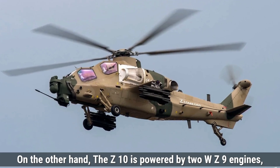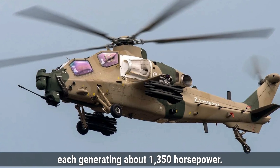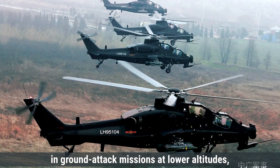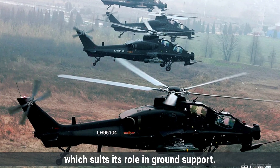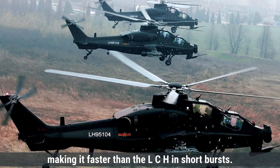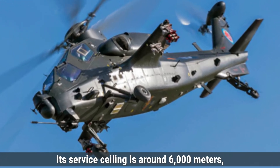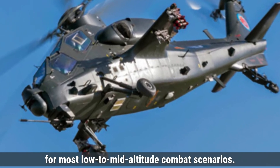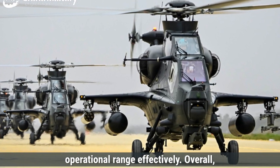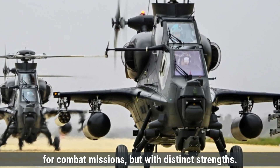On the other hand, the Z-10 is powered by two WZ-9 engines, developed domestically by China, each generating about 1,350 horsepower. While slightly less powerful than the LCH's engines, these WZ-9 engines allow the Z-10 to perform well in ground attack missions at lower altitudes. The Z-10 has a top speed of around 300 kilometers per hour, making it faster than the LCH in short bursts. However, its maximum range is slightly shorter, at around 500 kilometers. Its service ceiling is around 6,000 meters, lower than the Prachand's, but sufficient for most low-to-mid-altitude combat scenarios. The Z-10's endurance is also around three hours. Overall, both helicopters are powered by twin engines designed for combat missions, but with distinct strengths.